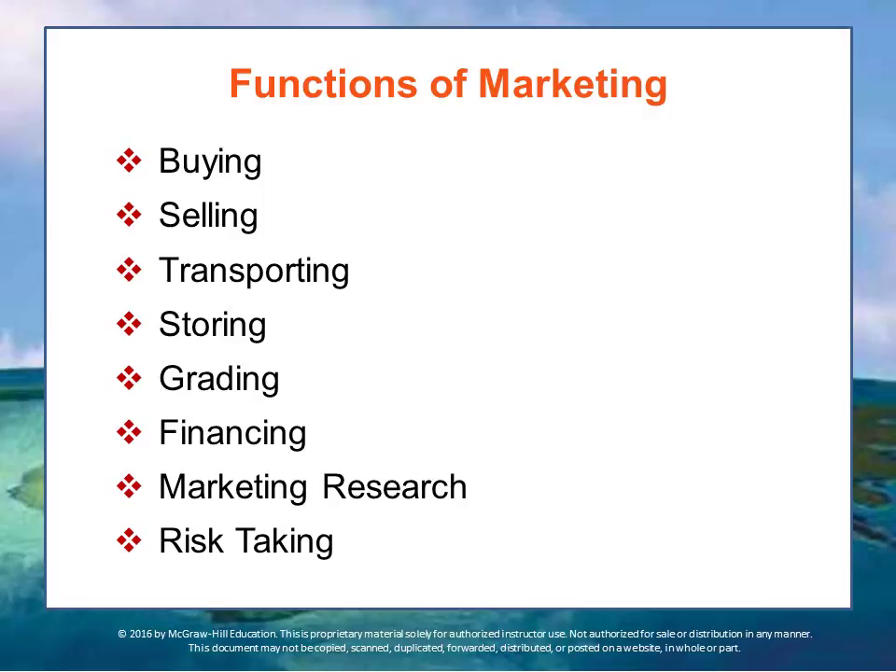Marketing research is done by gathering information regularly about customer needs and changing demographics and tastes. Marketers can detect trends and look for changes in what consumers are purchasing, and how the organization could find new ways to sell their products, identify new potential customers, or satisfy existing customers as their tastes change.